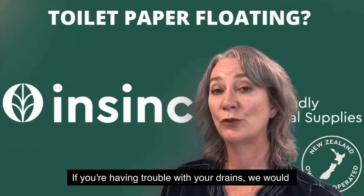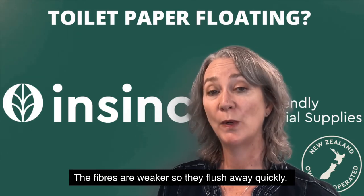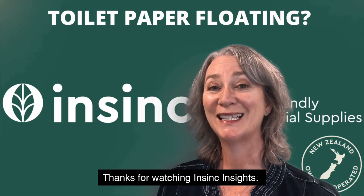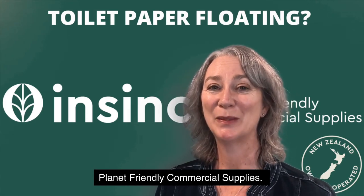If you're having trouble with your drains, we would always recommend a recycled paper. The fibers are weaker so they flush away quickly. Thanks for watching InSync Insights, Planet Friendly Commercial Supplies.